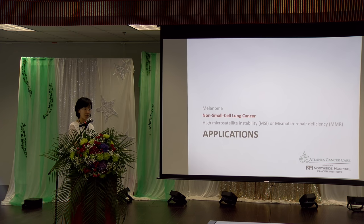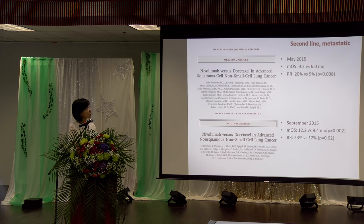Now let's look at lung cancer. For small cell lung cancer, we still have a long way to go. But for non-small cell lung cancer, we have made great strides over the past few years. Back in 2015, nivolumab was approved as a single agent — no chemotherapy — for second-line non-small cell lung cancer, both squamous and non-squamous. The response rate is about 20 percent, compared to only 10 percent for standard second-line chemotherapy.